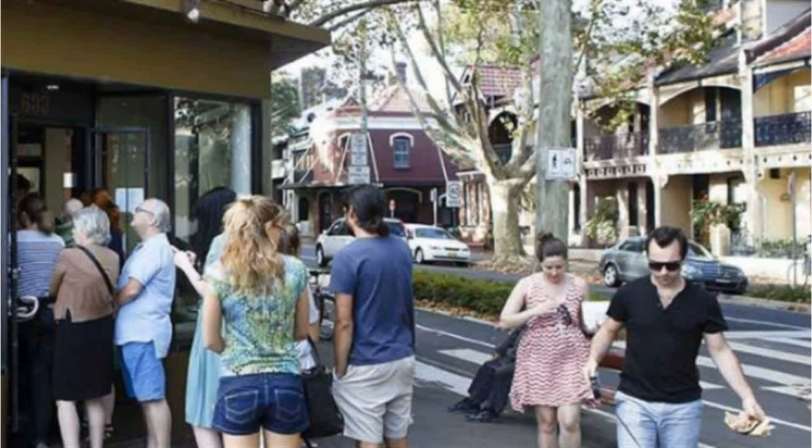For any more information, or if you would like to inspect this property, feel free to give Dean's Property a call today.